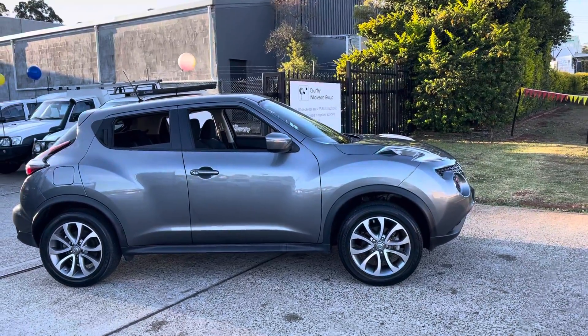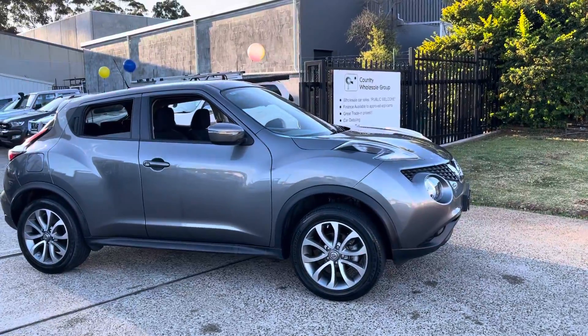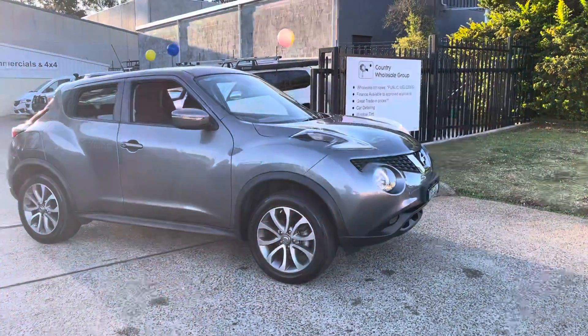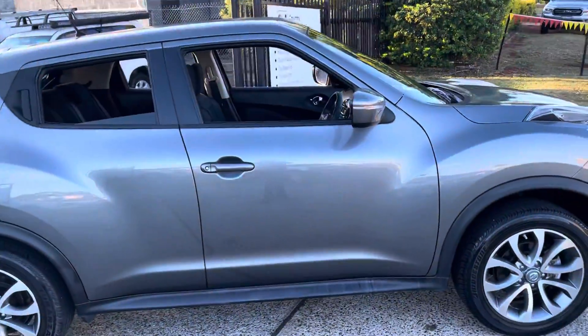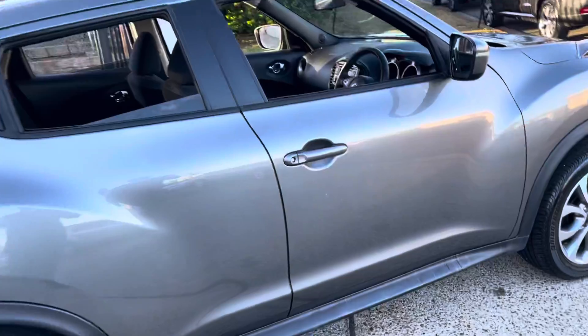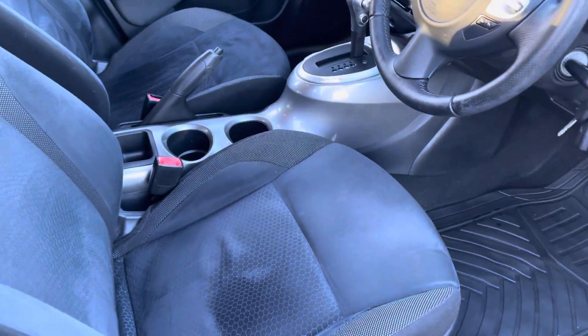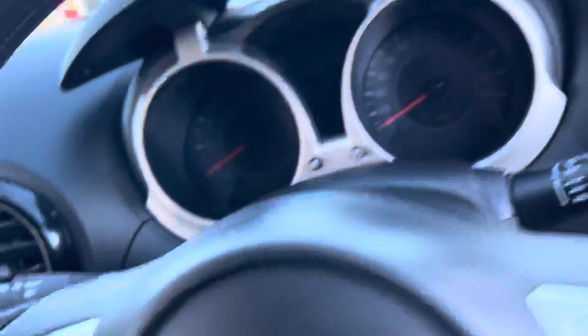Wow, look at this delightful little sports SUV — 2015 Nissan Juke ST, only 37,000 k's. What a great looking little vehicle. Country Wholesale Group, cwg.net.au. This awesome little vehicle is really like new with suede-type interior. Jumping into the vehicle now.